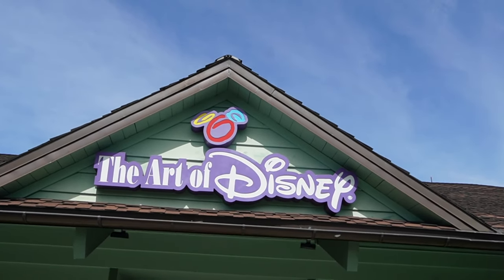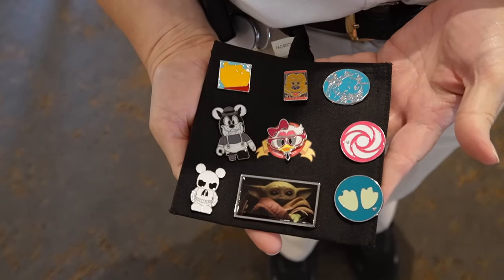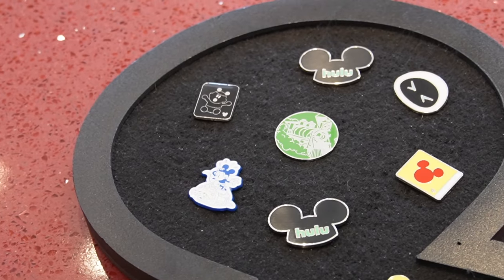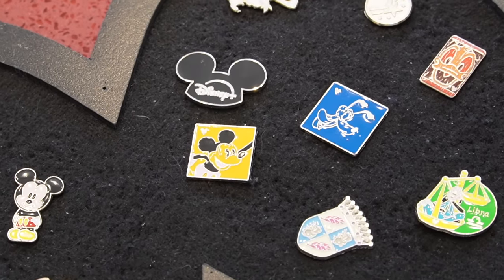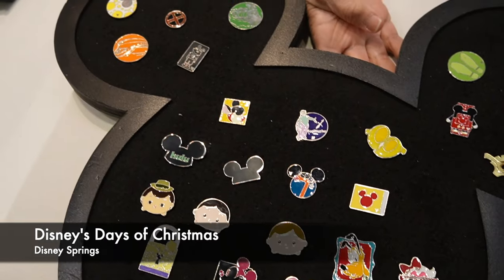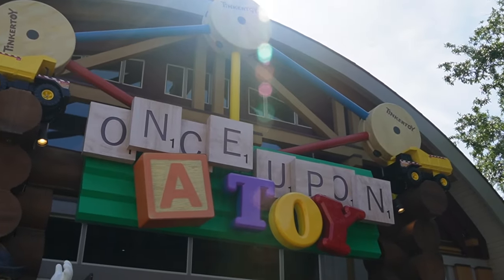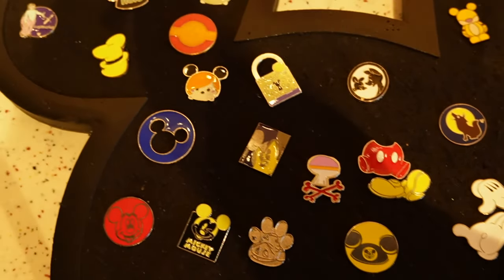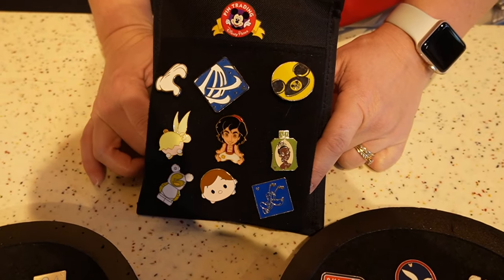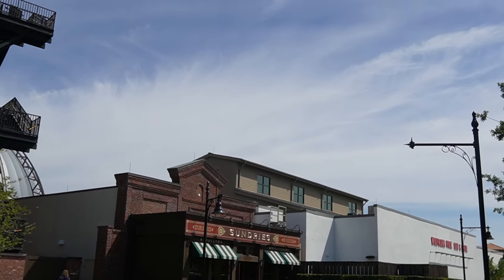That spin board's gonna be here inside the Art of Disney. It's a cool pin — there's a long one, that's for sure. Next up, we're going to hop inside the Christmas Store. That's a bin trading spot. Let's point a toy shop. There's nothing inside the sundry store, and that's going to complete our trip here at Disney Springs.